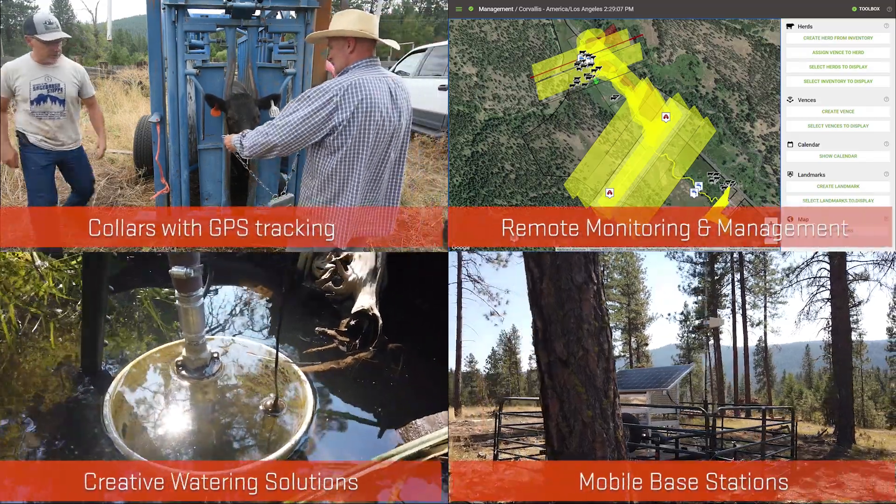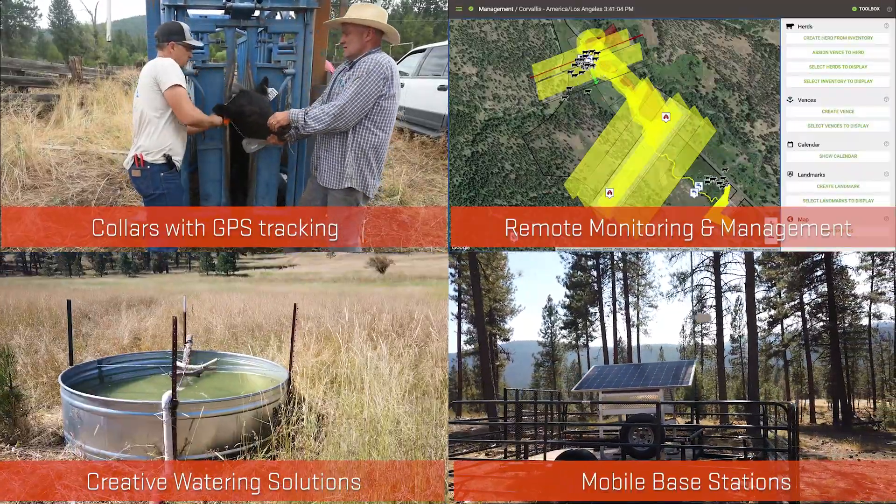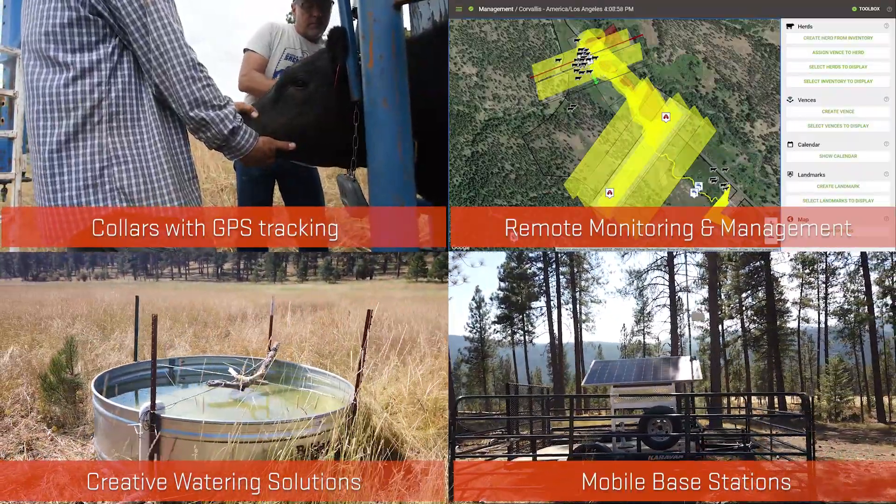This technology has advanced to the point where it allows us to have a lot of flexibility in managing our working lands based on specific objectives. Today I'm going to discuss how virtual fencing can potentially be used to meet both wildlife management and cattle production objectives within pastures containing riparian areas.